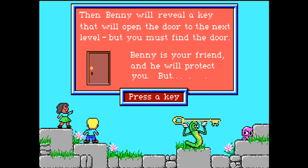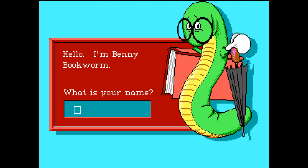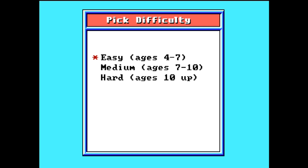Benny is your friend and will protect you, but if a gruzzle catches you it will take away the words you have collected. So you need to be on your toes and press the space bar so Benny can slime the gruzzles. You are prompted to enter your name, which acts like your save file. You can choose to be a boy or a girl — usually in older games you don't get a choice of gender, so I always said that I was a girl with short hair. There are three difficulties for different age groups to choose from. I remember always playing on easy, but I'll choose hard now because I'm a big kid. How hard can this kid's game be?